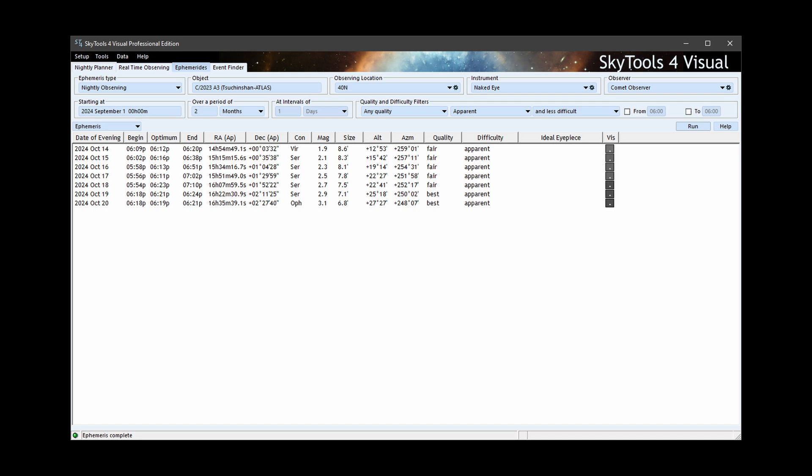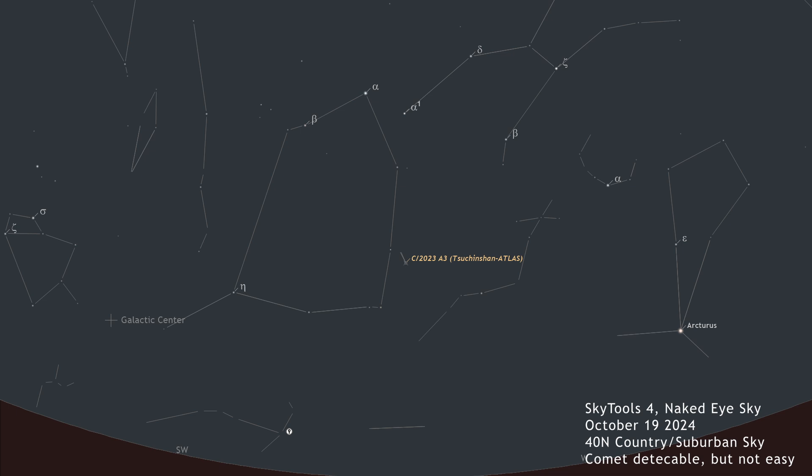So what does the model currently show based on what we see now, three months out? Greg is currently projecting 2023 A3 to be visible to the unaided eye, but not easily so, as seen from country suburban skies in late September to late October, barring moonlight, and depending on your latitude. It will be best in the morning in late September, moving into the evenings in late October, and best seen from mid-northern and mid-southern latitudes. The contrast predictions depend on more than just the magnitude, so changes in diameter and condensation will also affect what we see. Consider this to be only an early general idea of what to expect.